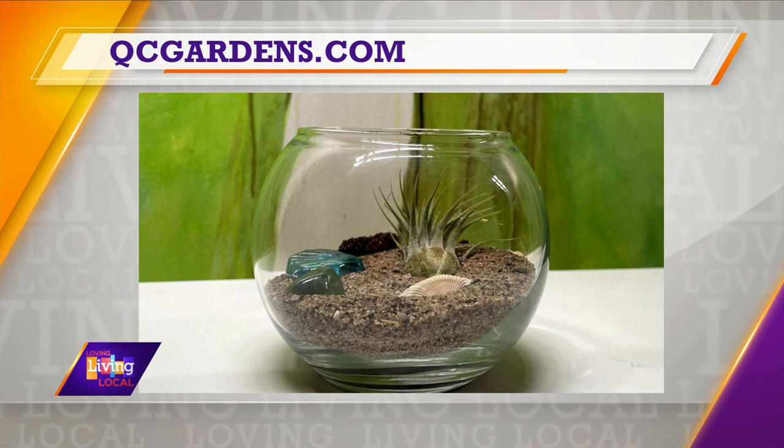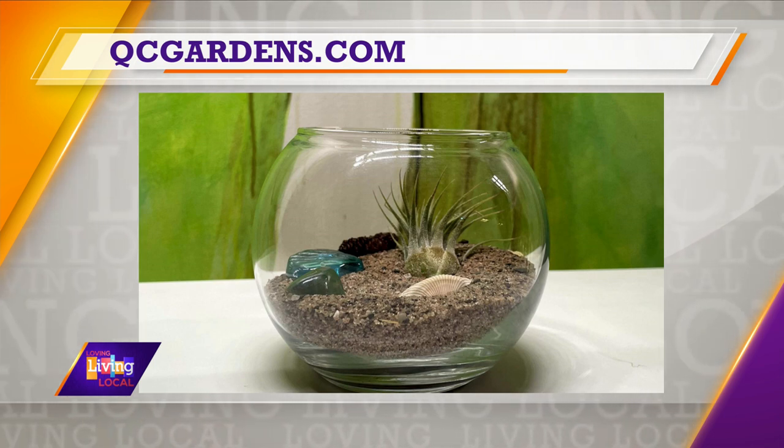Air plants are super fantastic. They come in lots of different shapes, forms, and textures, and we'll be showcasing some of our own collection that day as well.